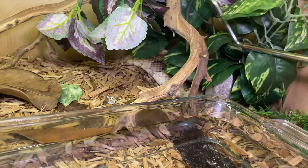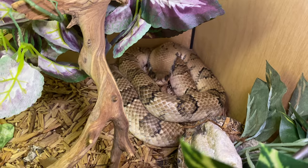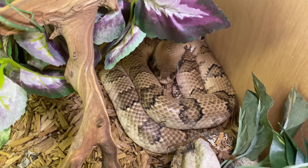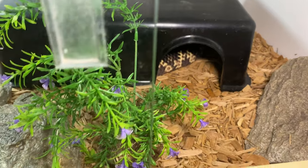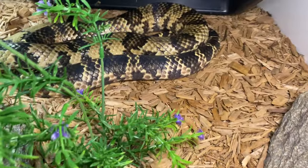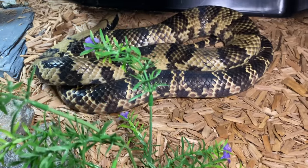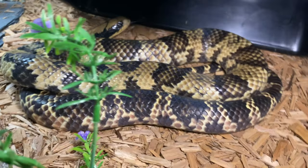False water cobras are doing well. This is my male falsie — he is in shed at the moment so we'll leave him alone. Love my false water cobras. Here is my female falsie, produced by Dr. Zach Loafman — she's doing great too. Absolutely beautiful. Falsies are so fun.